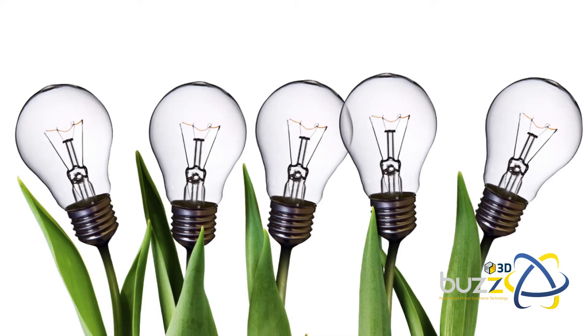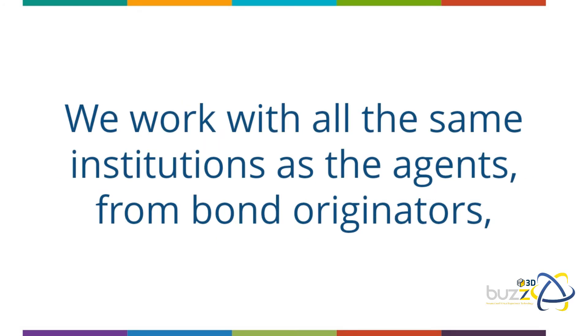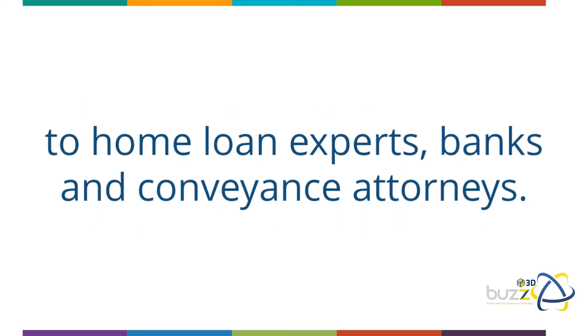I'm sure you know exactly what you're going to do with all that money you'll be saving by letting Buzz 3D empower you to sell your own property. We work with all the same institutions as the agents — from bond originators to home loan experts, banks, and conveyancing attorneys.